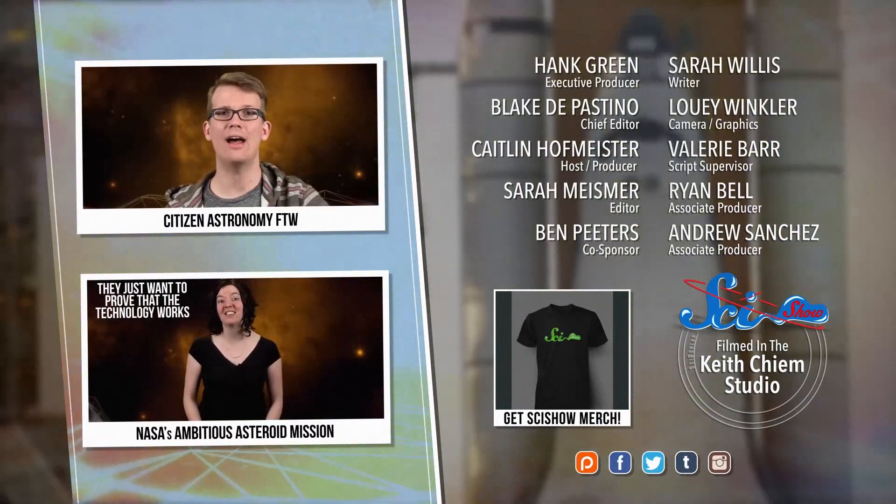Astronomers are still working out the exact physics behind these light echoes, but this entire class of objects wouldn't have been discovered if it hadn't been for the curiosity of citizen science volunteers. So thank you, citizen science volunteers, and thank you for watching this episode of SciShow Space. If you want to help support the show, plus get access to cool stuff like blooper reels and our monthly Google Hangout, just go to patreon.com/scishow. See you next time.